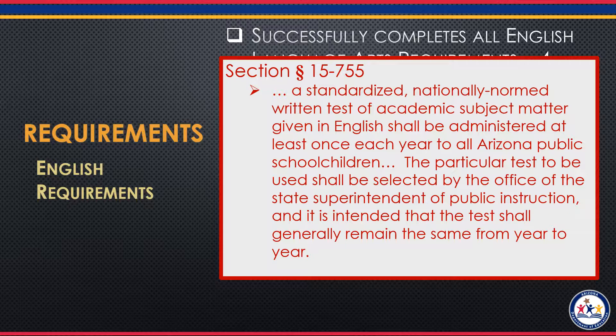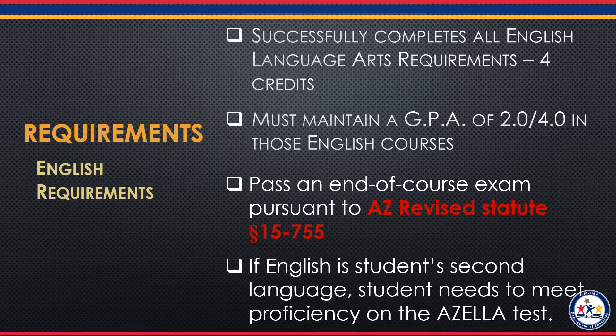And lastly, if a student's primary language was not English, then they do have the option of passing an English proficiency exam like AZELLA while they are in high school. They cannot have passed this exam in elementary school and have it count for the seal.